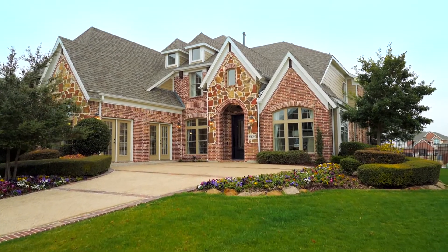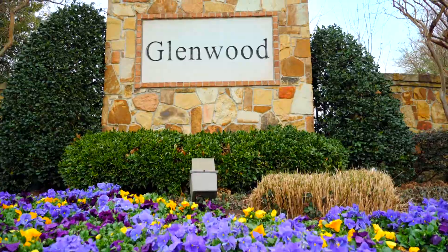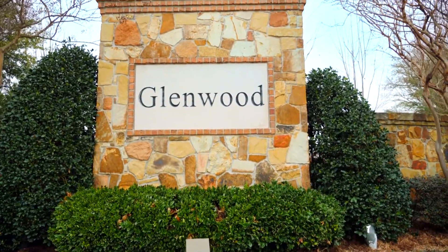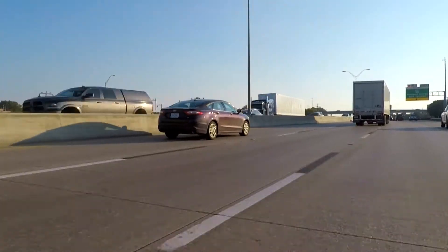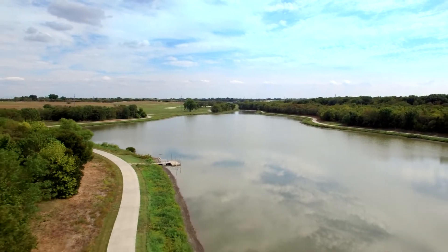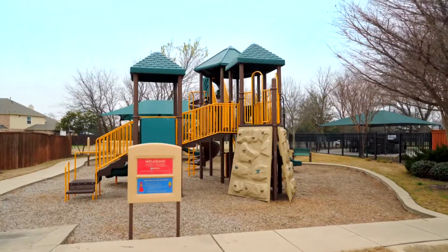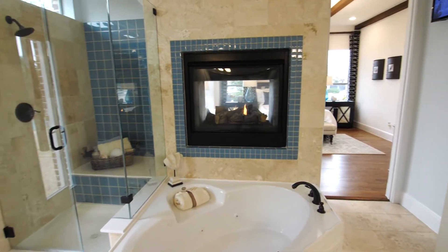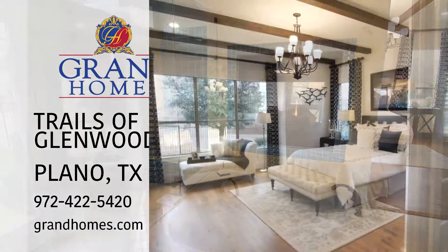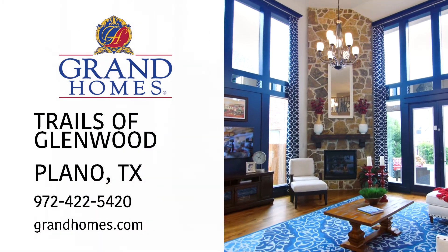Distinctive architecture coupled with a vibrant outdoor lifestyle makes Grand Homes at the Trails of Glenwood the smart choice in Plano. We're in East Plano, about five minutes from I-75, and we sit in the middle of the Oak Point Preserve. We have a family center, a swimming pool, and a kids' recreation center. Here at the Trails of Glenwood, we feature the Grand Lantana. The home makes a statement just the way it's built — the floor plans, the layout. Country living in Plano can be yours.